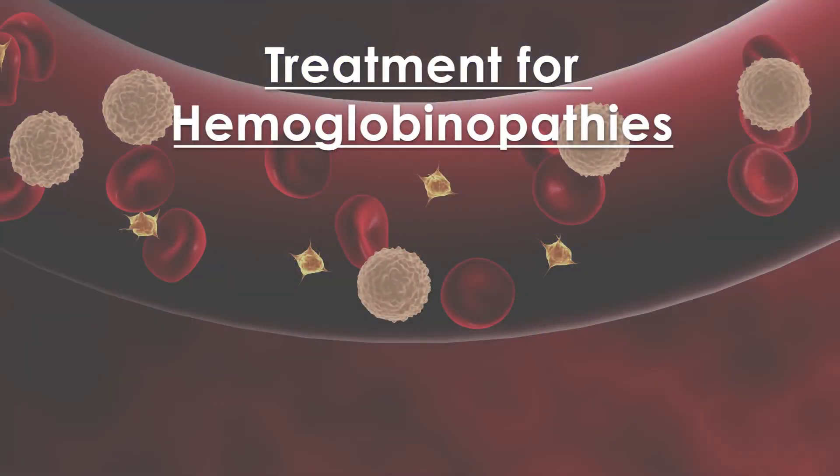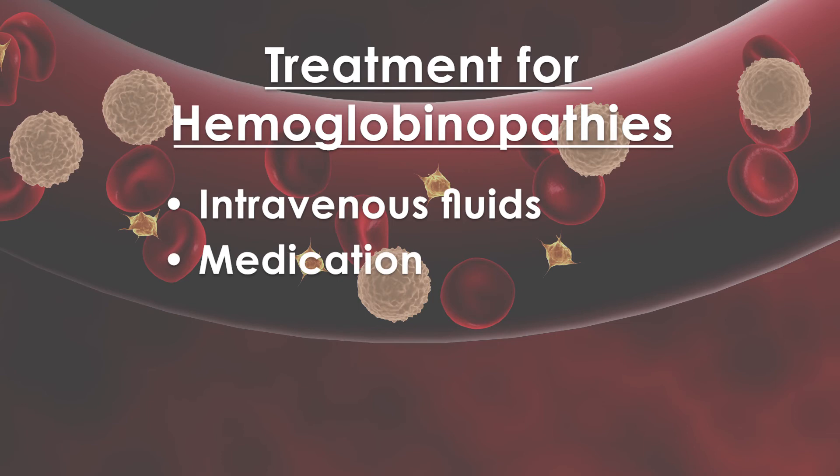Some hemoglobinopathies require treatment, which is why it is on the newborn screen. This leads to early diagnosis and early treatment. Treatment for hemoglobinopathies may include intravenous fluids, medications, and blood transfusions.